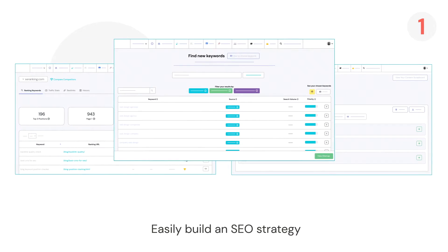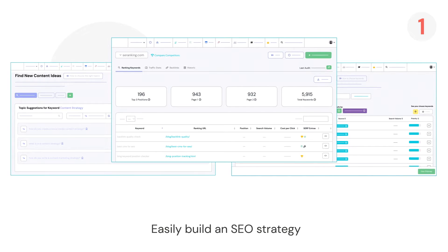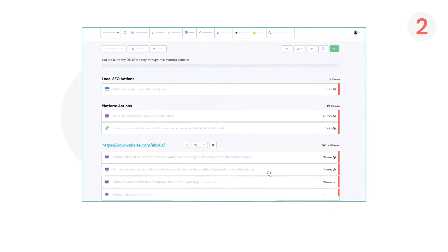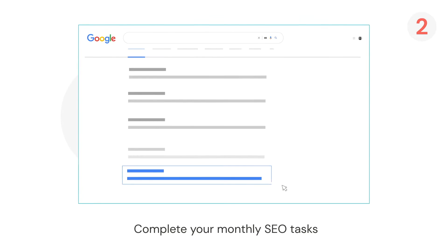From choosing keywords to building a content plan and even analyzing your competitors. Two: it gives you tailored, simple-to-follow SEO tasks you need to complete every month that will drive your website to the top of the search engines.